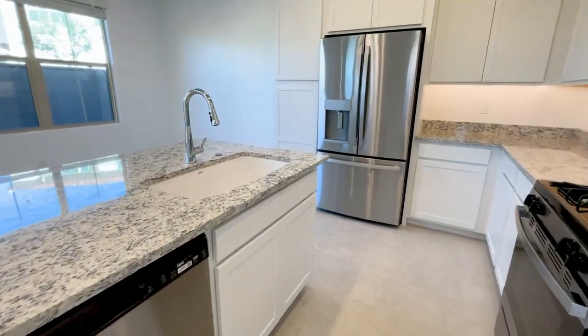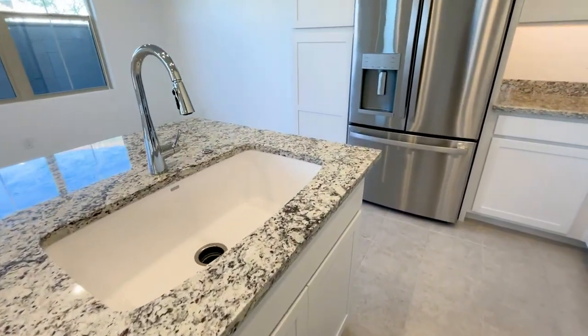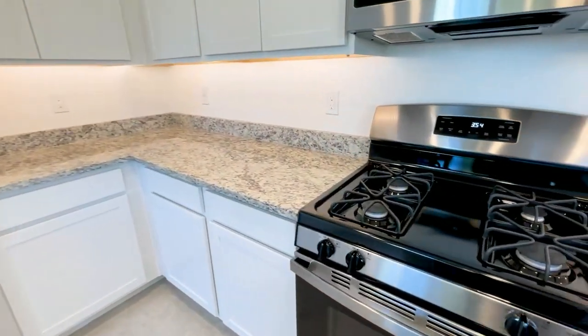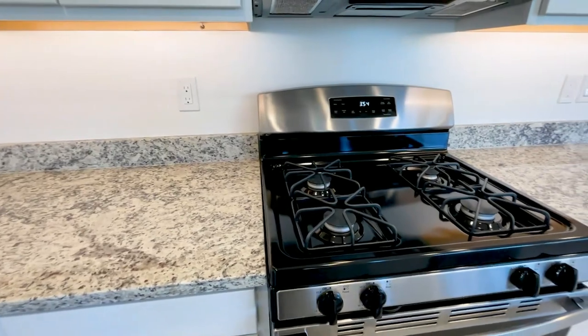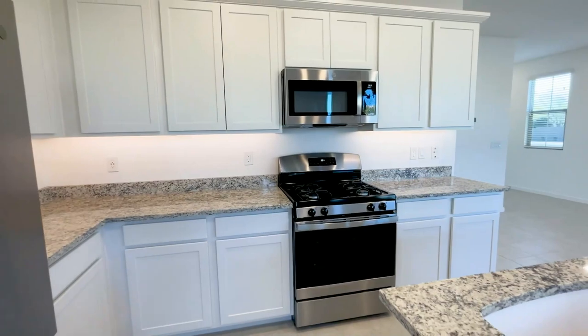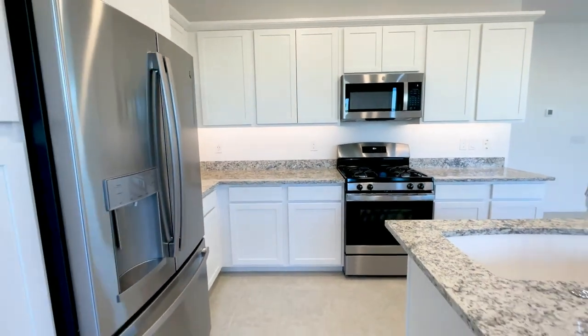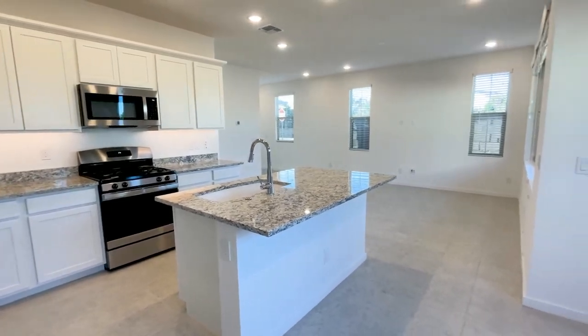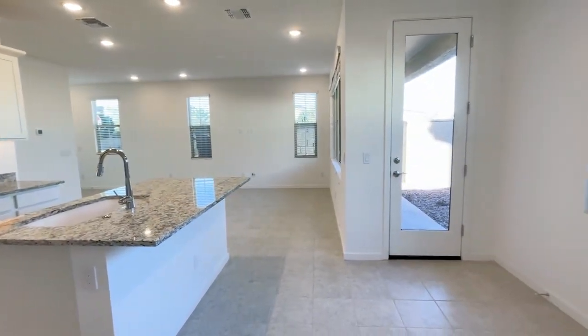The beautiful eat-in kitchen offers white cabinetry, granite countertops, stainless steel appliances, and a breakfast bar. The kitchen overlooks the living area for great entertainment.